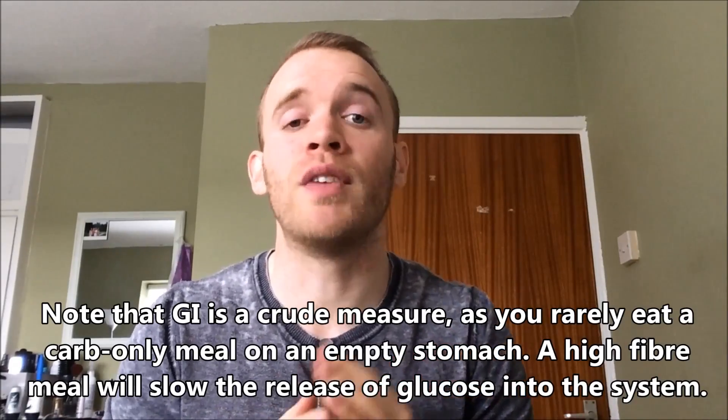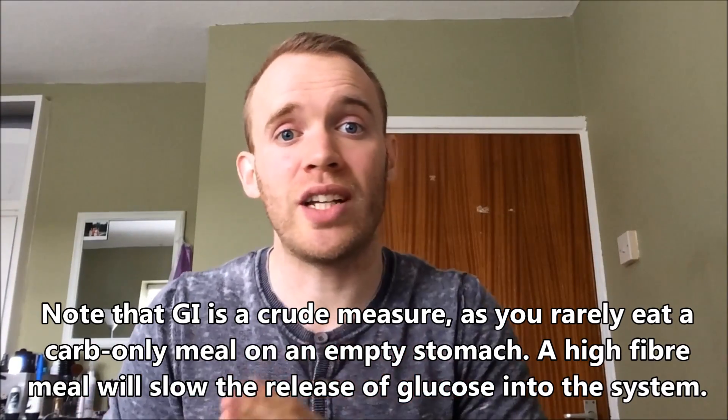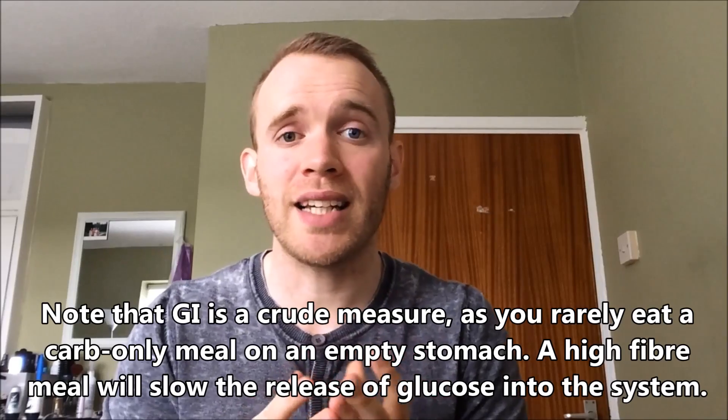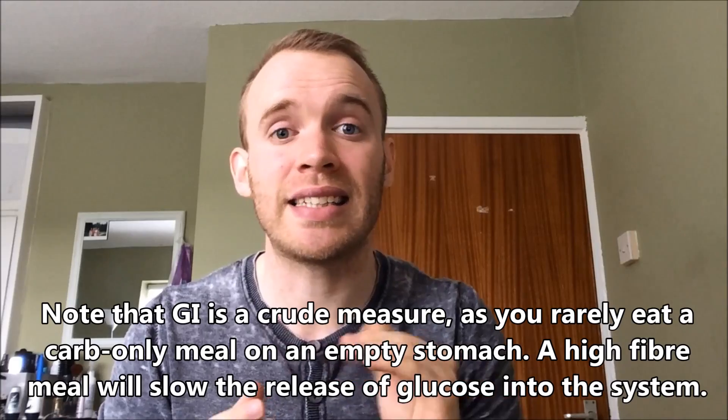Another consideration is glycemic load. That takes into account whether the food is high or low GI, but also how many grams of carbs the food contains. So you could have a large serving of a low GI food, like oatmeal, and it could still spike your blood sugar levels. Alternatively, a very small serving of a high GI food, like honey, might not have as big an effect. Diabetics can use the glycemic load to assess how suitable a meal is at maintaining stable blood glucose levels. Since blood glucose ties into your energy levels, the best thing for you is a slow and steady release throughout the day.